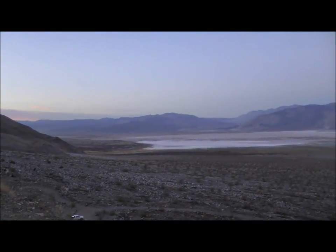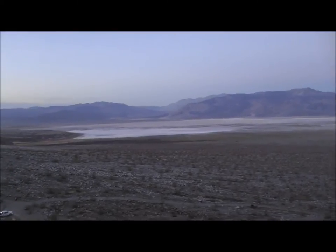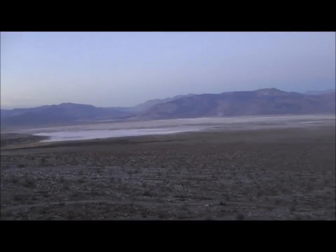Okay, it's sunset here in Death Valley and that's looking out across what is called Saline Valley. And that lake out there — yes there's water there, but it's a salt lake so it's not drinkable. That's why they call this Death Valley, I guess.